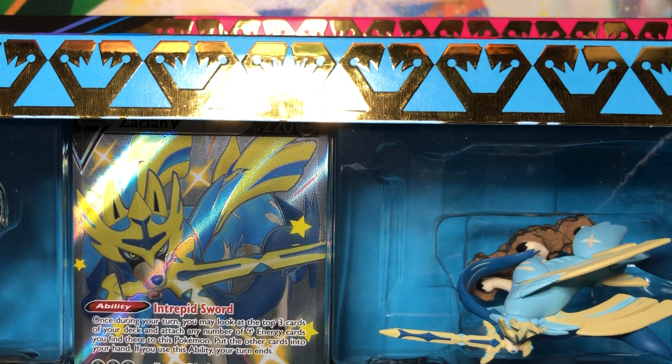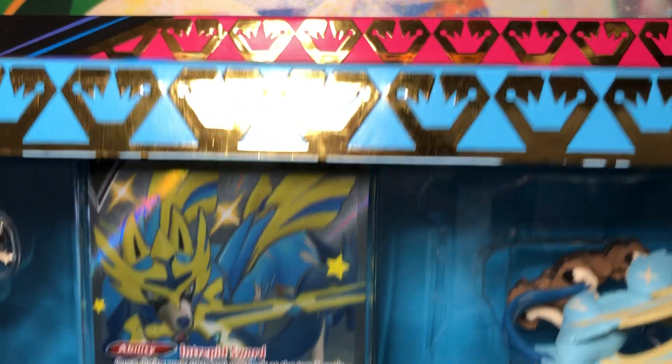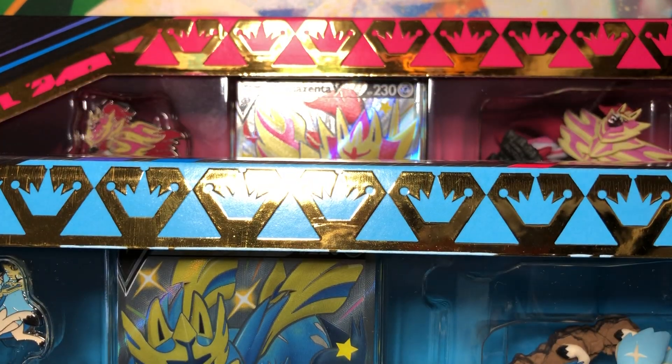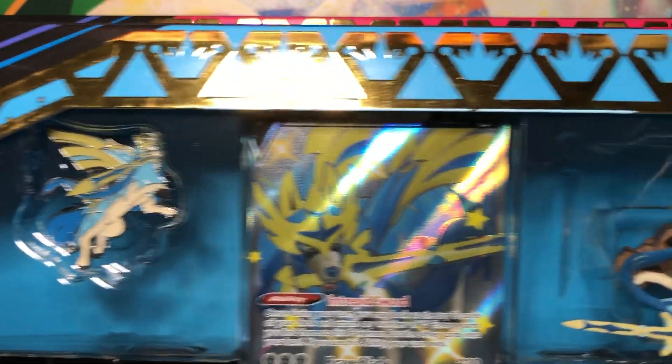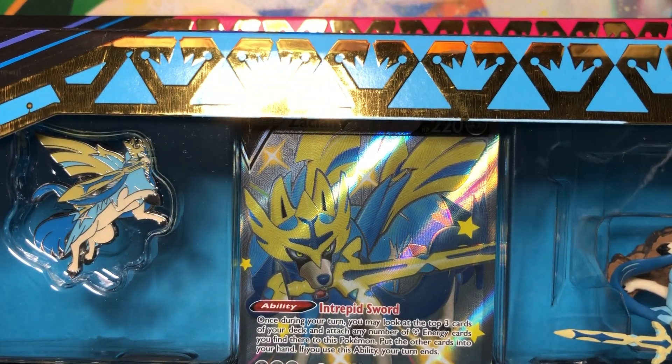I didn't think we were going to get them. If this was the Sun and Moon era, we wouldn't have got them. I'm very glad Pokemon has finally been bringing pretty much all the Japanese promos to English. There are a few exceptions they still haven't brought over, but finally seeing these makes me really happy because I need them for my Shiny collection.